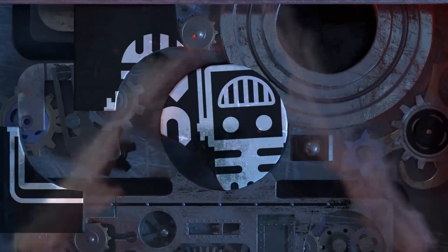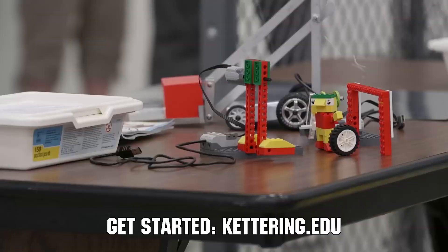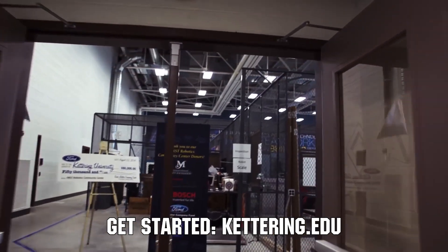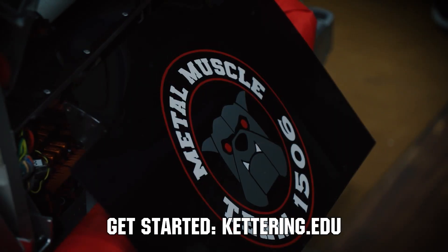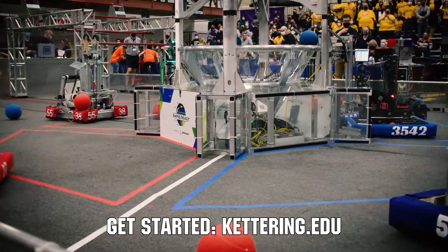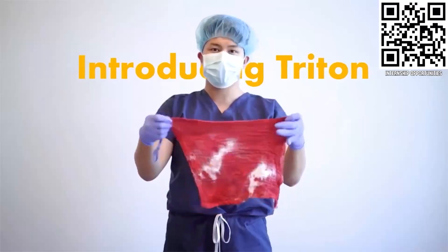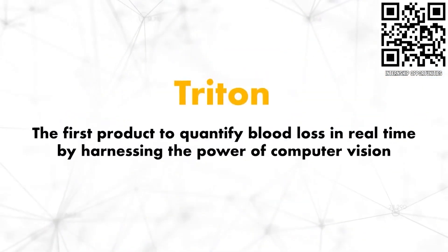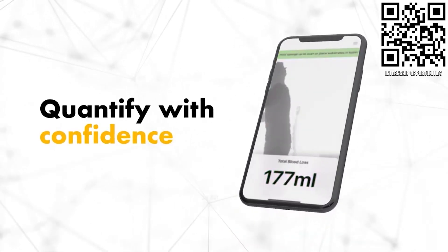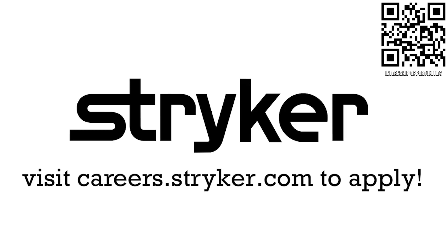This video on First Updates Now is made possible by viewers like you and the following sponsors. Over 30 percent of the student population at Kettering University was in high school robotics. These students have received a portion of over seven million dollars in robotics scholarships from Kettering University — see why at kettering.edu. For college students or recent graduates looking for an internship, Stryker provides a housing stipend, great pay, and work with state-of-the-art medical technology. Visit careers.stryker.com.